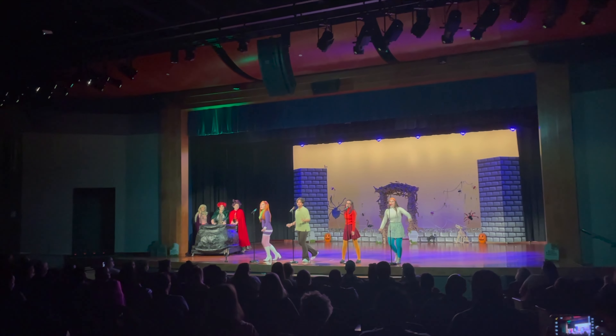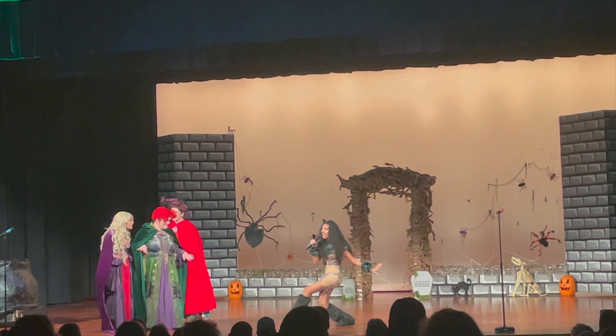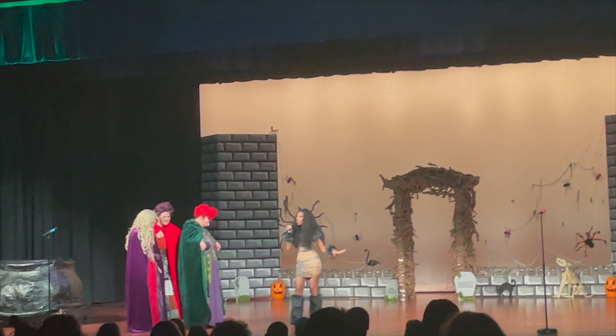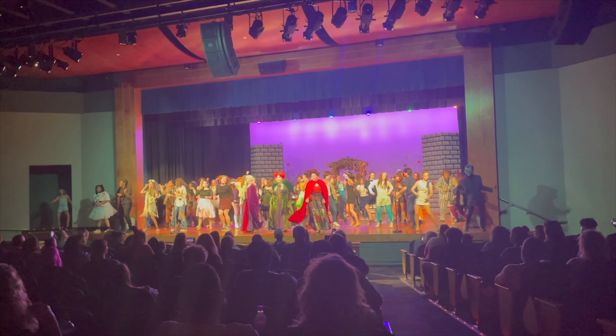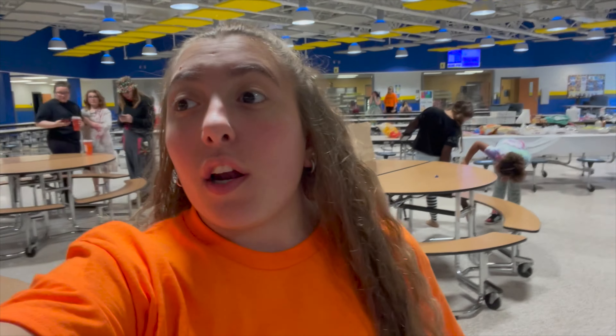And now the rest of the show is going on. We're just waiting for people to file out. I hope you can hear me but there's a lot of people still leaving and getting snacks and that sort of thing. So that's what's going on. And we're going to get lunch soon.